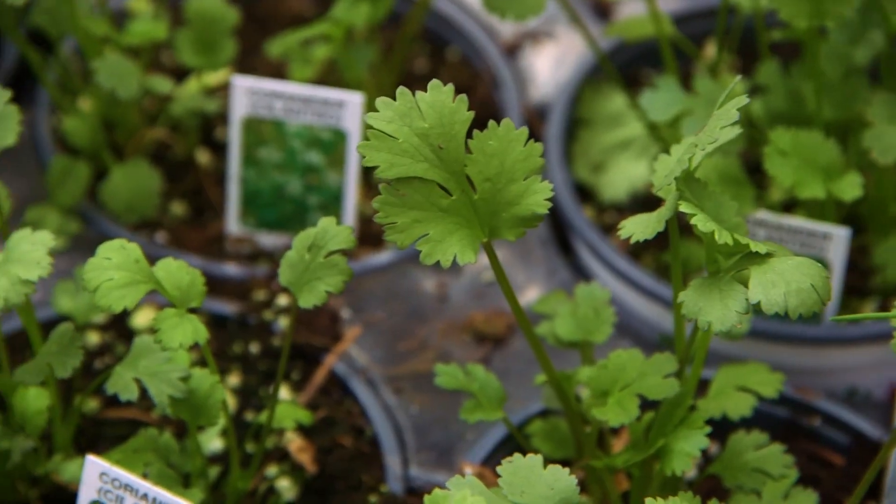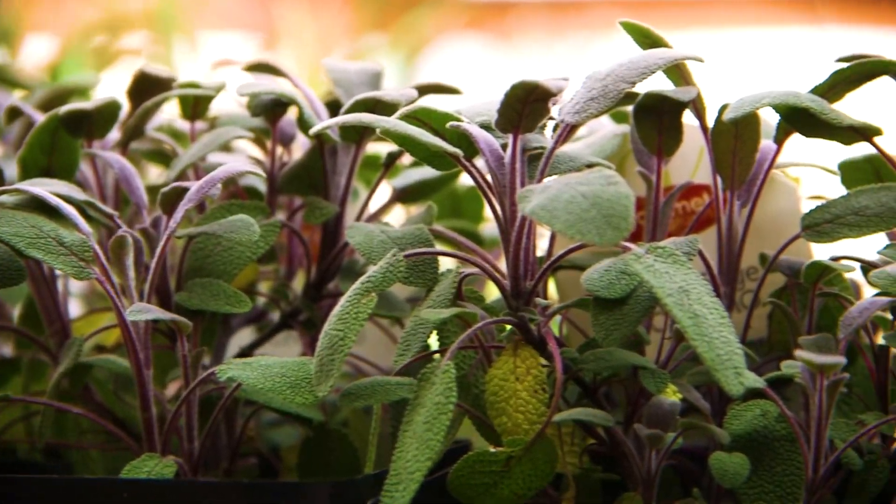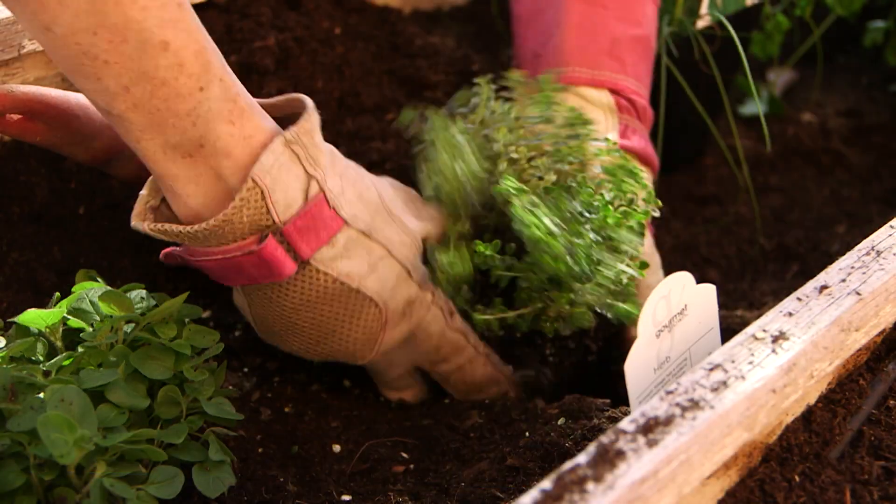Great looking herb varieties like basil, chives, cilantro, lavender, mint, oregano, and parsley are also available at this time. You should get them started now. Most varieties of herbs and vegetables prefer six to eight hours of morning sun and protection from the hot afternoon sun in the extreme heat.